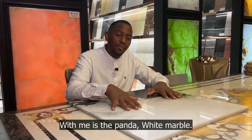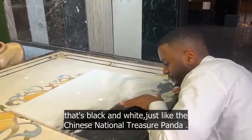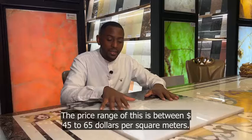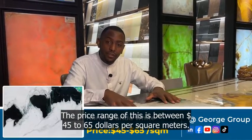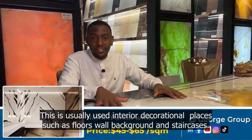With me is the Panda White marble. This consists of two colors — black and white — just like the Chinese national treasure, the panda. The price range is between 45 to 65 dollars per square meters. This is usually used for the decoration of places such as floors, wall backgrounds, and staircases.